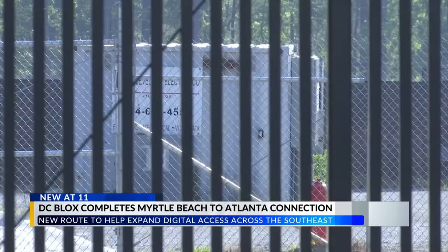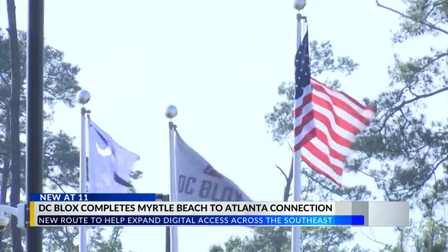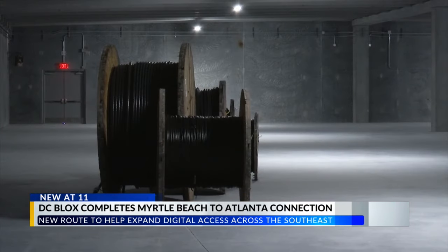Jerry Stell is the manager for the Myrtle Beach Data Center and Cable Landing Station. He says subsea cables across the Atlantic are constantly moving data through fishing line-like cables, while the dark fiber cable can be as active as a client needs it to be. As for what data comes across, he says they don't know and don't ask — it's all confidential, as all data is.